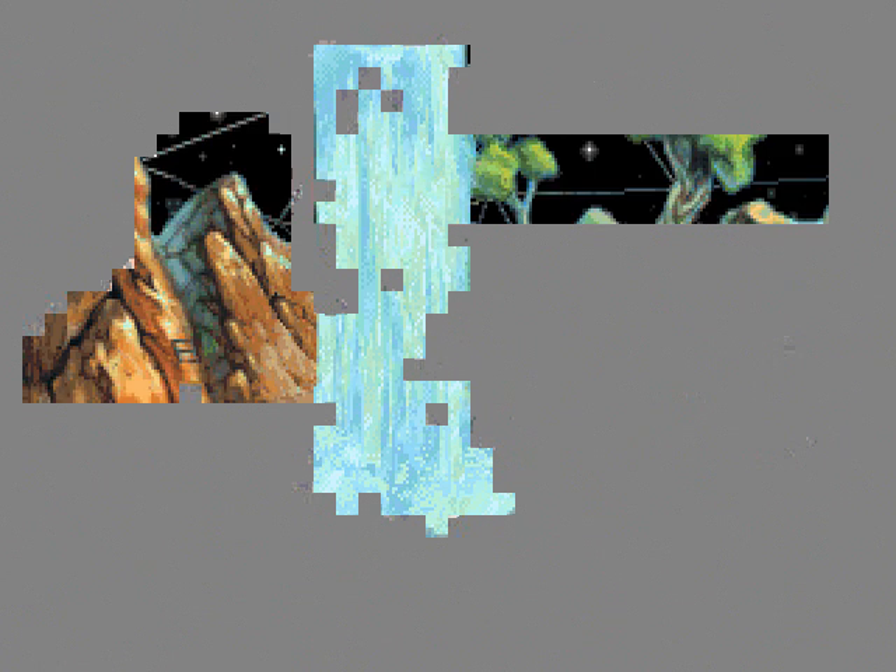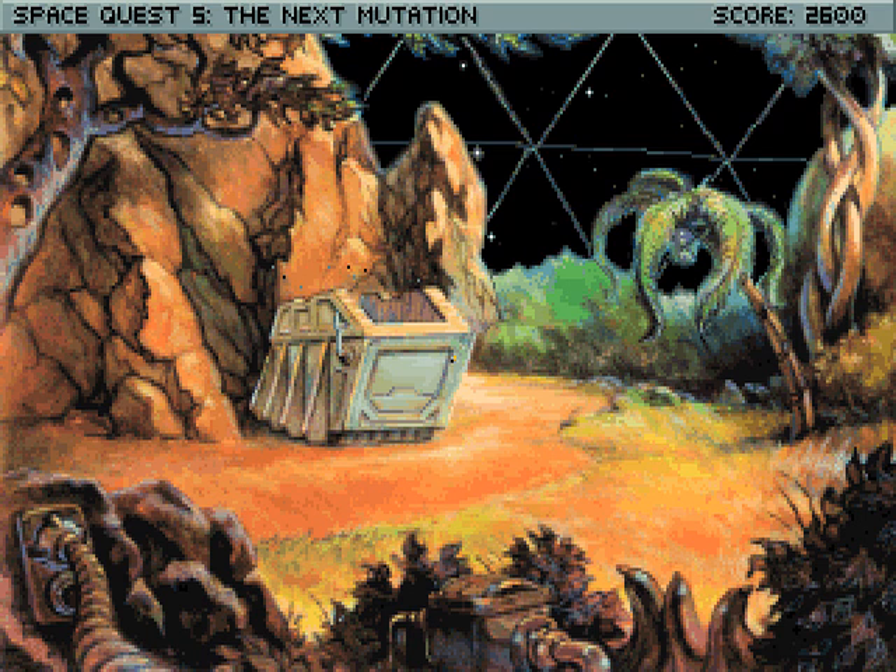Okay, well... excuse me, Captain. I'm going to scan the perimeter. You do that. Wow, neat — she can still fly. Oh, behind the large rock outcropping? Which would be around here somewhere? Ah, there we go.